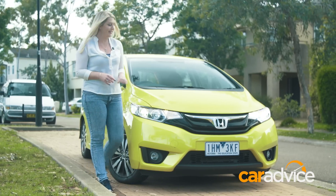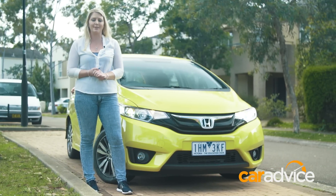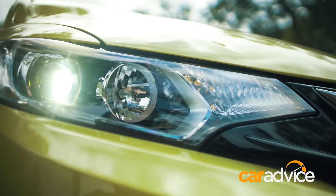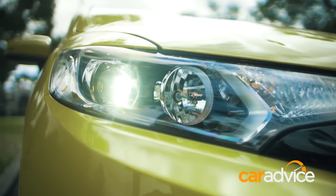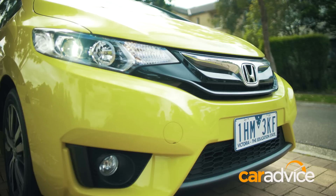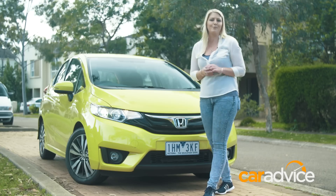Not that you'd know it by looking at it — it's a baby city car. This is the VTiS, which is the middle of the range. It starts with the base model VTi, and the top of the line is the VTiL. This scores LED headlights, which look great, but they don't turn off automatically, so don't forget and leave them on or you'll run your battery flat. It's got fog lights and 16-inch alloy wheels with Bridgestone Taranzo tyres, which is almost sporty.